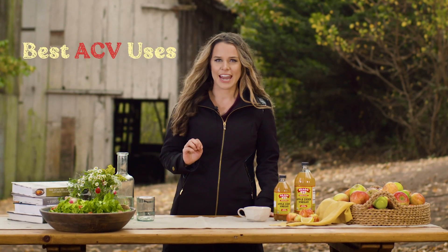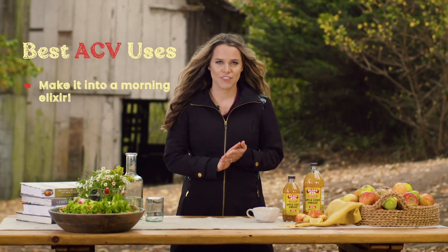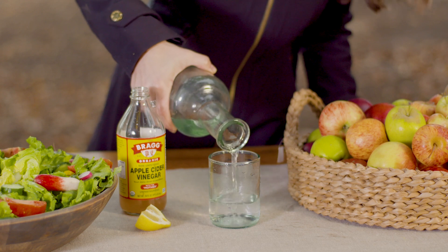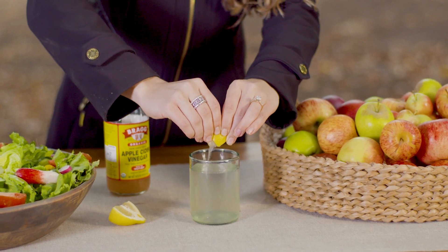The second way that you can add it is with a quick morning elixir — just get it in and get it done. You can add one to two tablespoons of apple cider vinegar with at least six fluid ounces of water, whether that's cold or hot, whatever you choose, with a splash of lemon juice. A quick and easy way to get it in first thing in the morning.